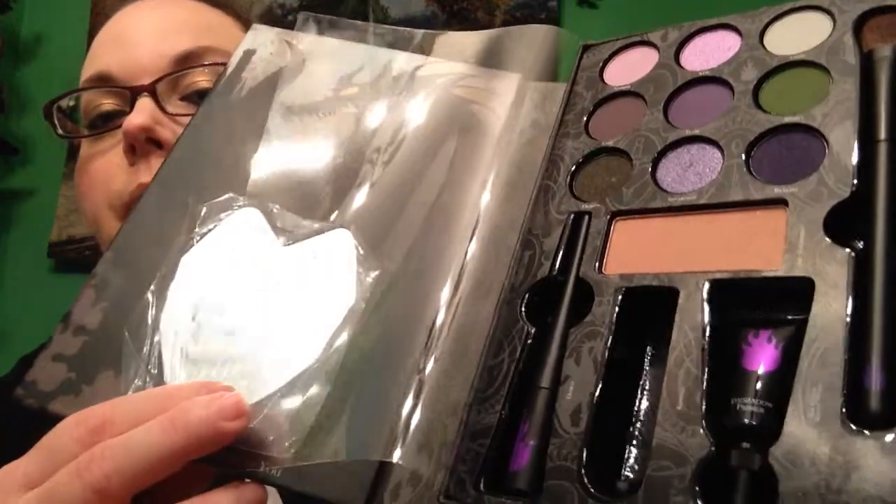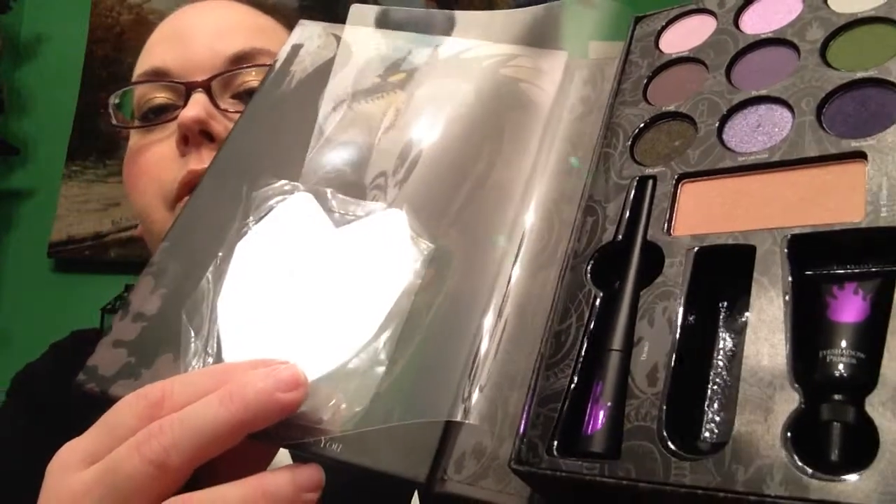I went ahead and popped the lipstick out because I wanted to open that and show it up closer. Instead of rolling it up, it has a little click here at the side. That's a very pretty dark pink color. The main reason I got it was for the eyeshadow primer because I'm always needing that. So I got that set.